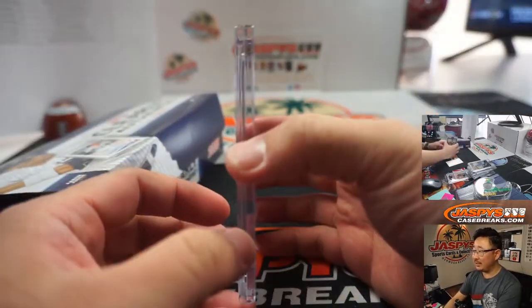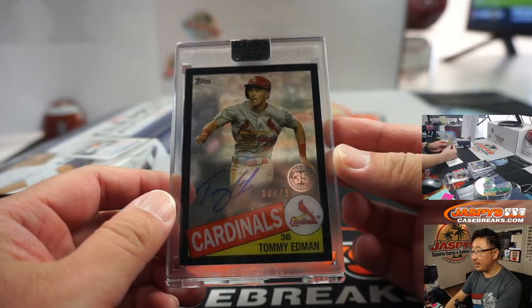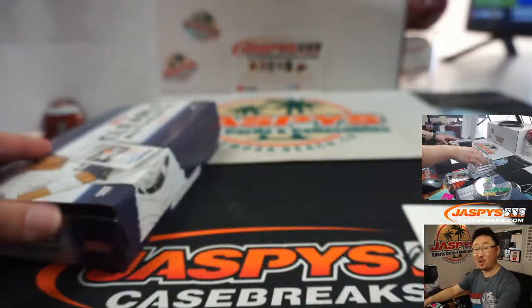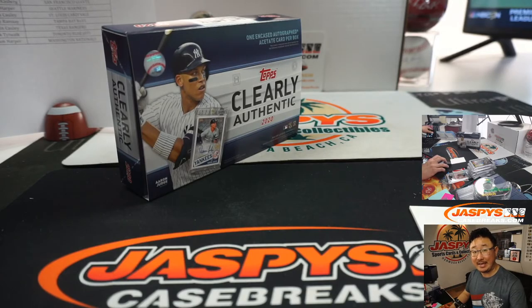And the last one, boys and girls — it's going to be Cardinals. Tommy Edman, 33 out of 75, going to Dustin Colley and the Cards. Nice cards here, boys and girls. Thanks for watching, thanks for breaking with us. I'm Joe for Jaxby's Case Breaks dot com — I'll see you for the next half. Bye-bye.